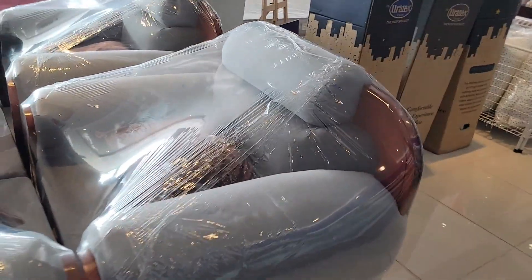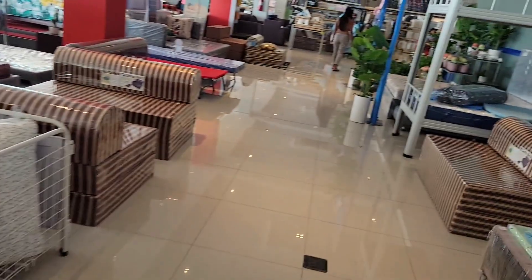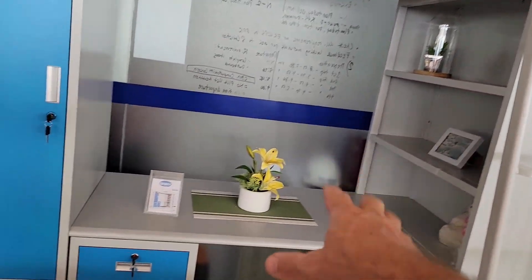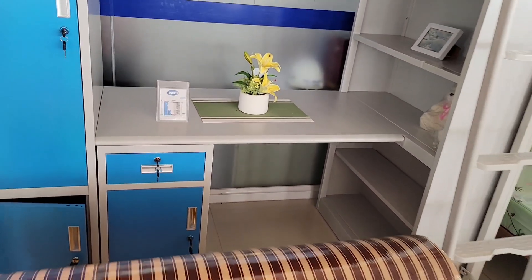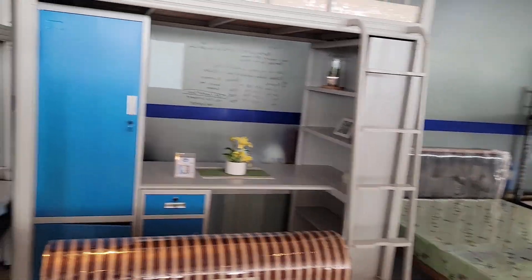Some furniture here, all wrapped up. A little bunk bed that's got a little shelving unit, a little desk right there, cabinets and all. It's a pretty interesting little set. It is twenty-nine nine ninety-five, so basically thirty thousand for that set right there.